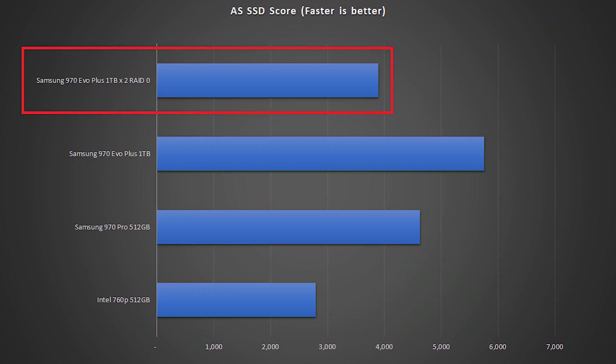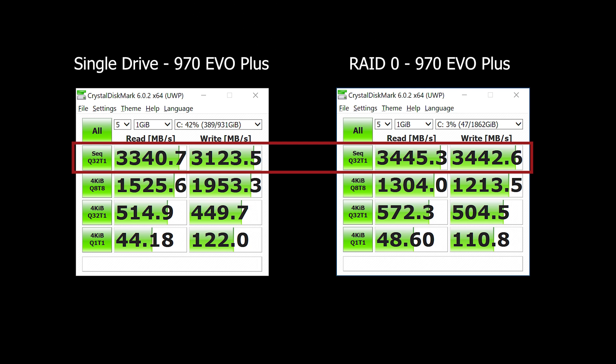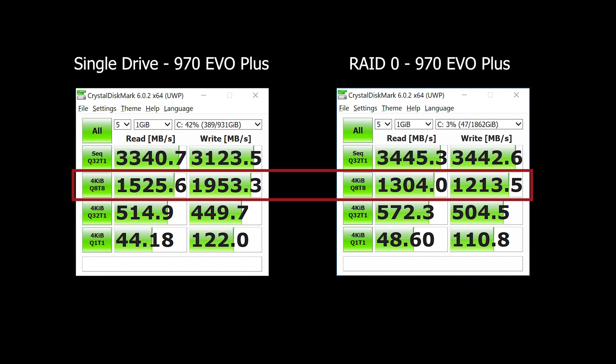Here are all the AS SSD scores. Wait — what? The RAID array is substantially slower than a single drive. How is that possible? Looking at CrystalDiskMark, some scores are a little faster — like sequential read and write — but others are slower, like the queue depth with eight threads. It's definitely nowhere near the double speed I was expecting. What's going on here?